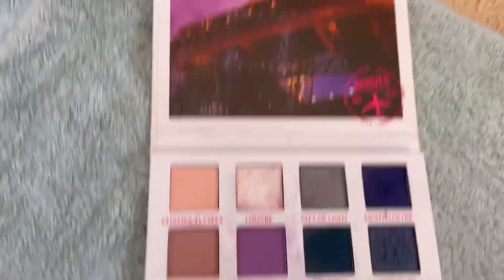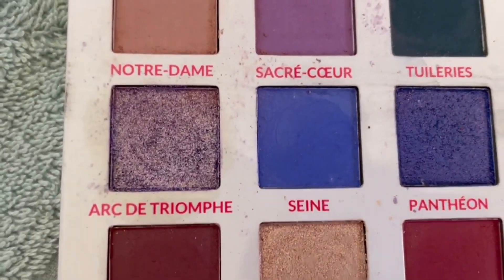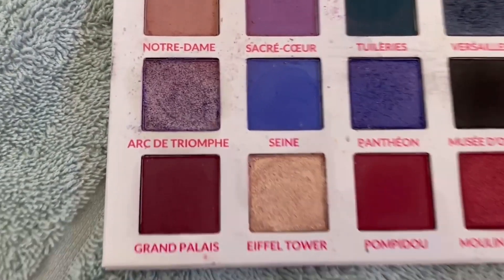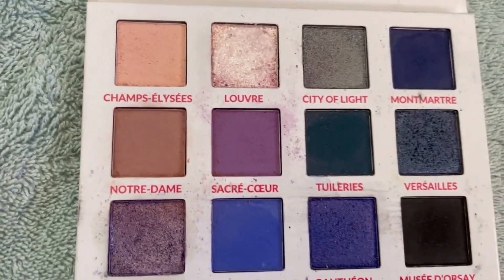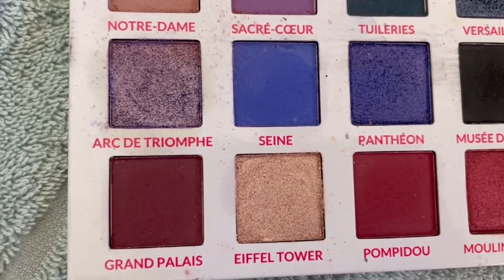The Passion in Paris palette — I'm going to target Arc de Triomphe, and I reckon I could also hit pan on Eiffel Tower. Definitely Arc de Triomphe, which is a duochrome — it's absolutely amazing. Champs Élysées looks pretty good too, but I think we'll go with Arc de Triomphe and Eiffel Tower.